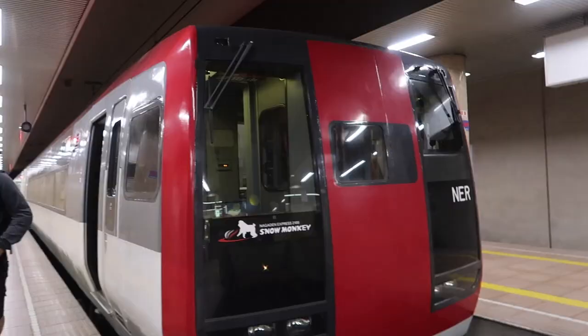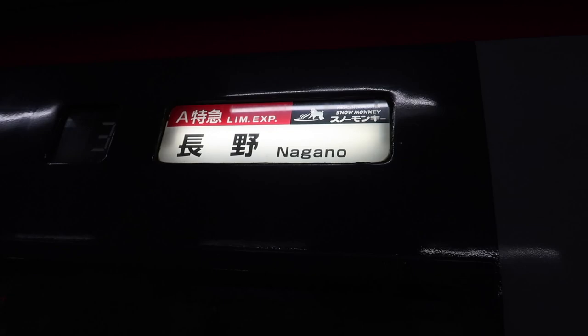Thanks for watching — I really hope this video helps you plan your trip to see the snow monkeys. Give this video a thumbs up if it really helped you. Subscribe and hit the bell so you are notified when I post more travel and food vlogs. I'll vlog you next time. Bye!